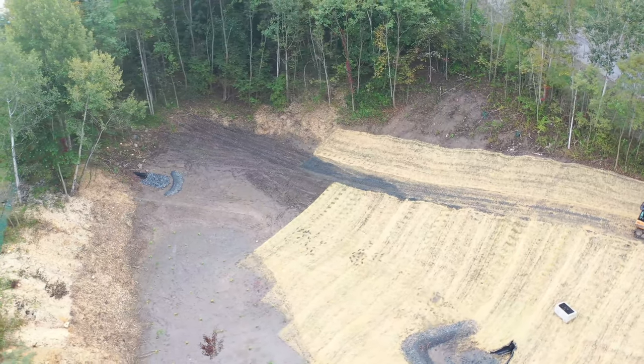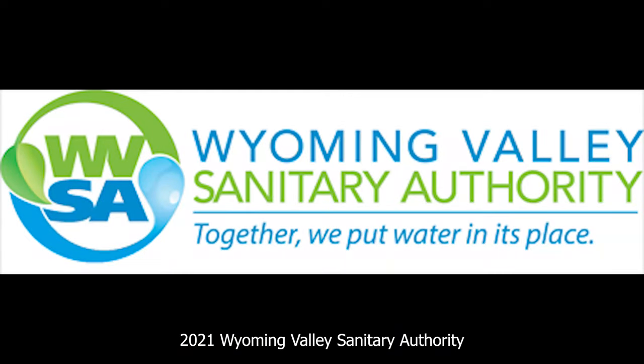And that's our video of projects that we've worked on in 2021 for the Waimea Valley Sanitary Authority Stormwater Division.